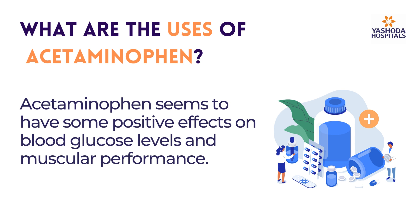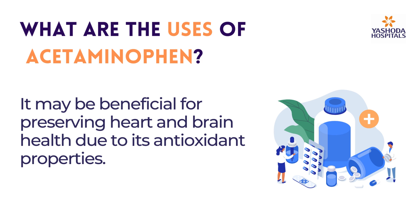Acetaminophen seems to have some positive effects on blood glucose levels and muscular performance. It may also be beneficial for preserving heart and brain health due to its antioxidant properties.